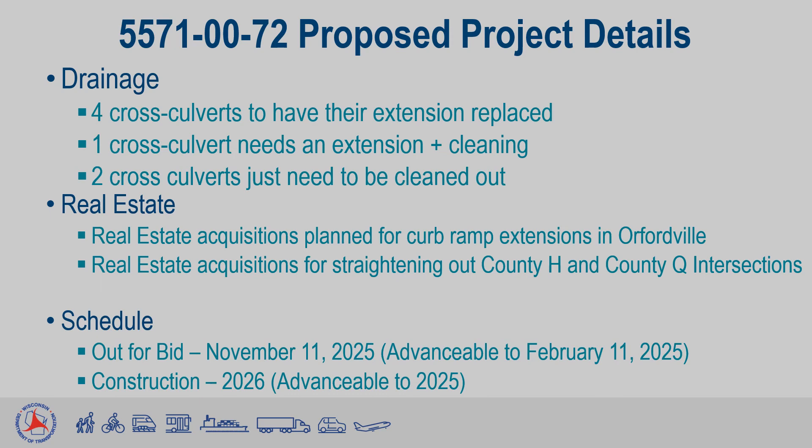Insofar as real estate, real estate will be required for some of the curb ramp upgrades, as they generally push the curb ramps back to make the slopes acceptable for ADA standards. The redesign of County H and County Q intersections will also need real estate for the new roadway locations. Affected parties will be contacted as the extent of needed real estate becomes known.